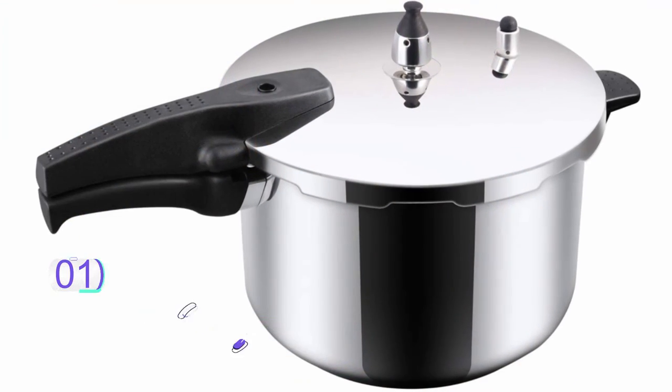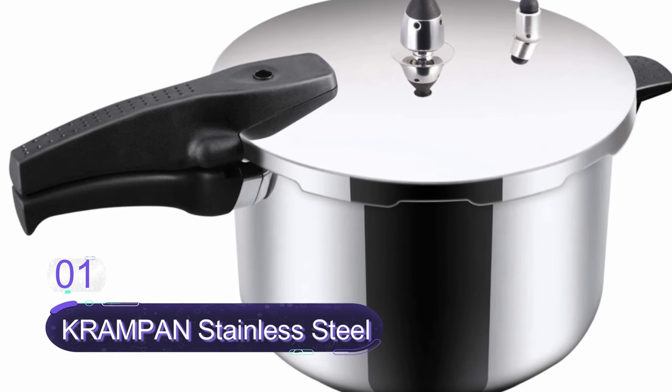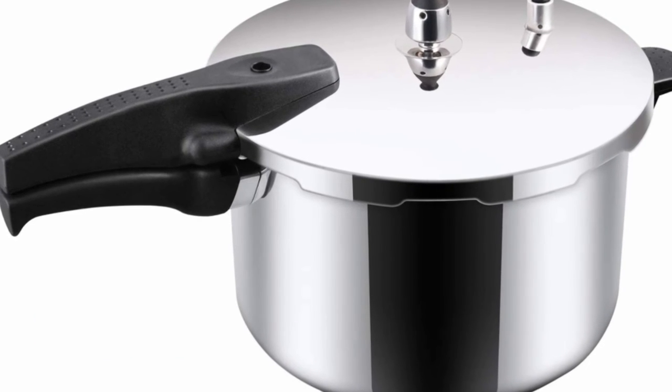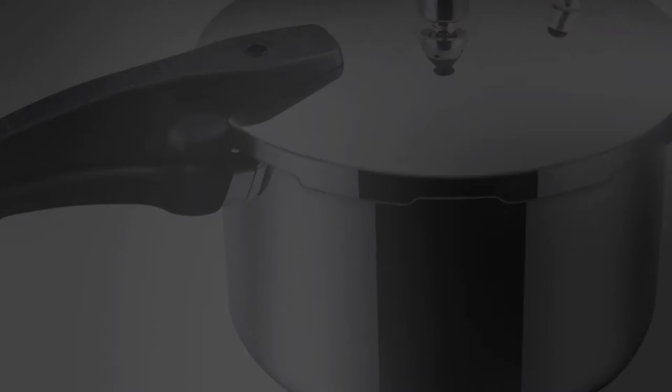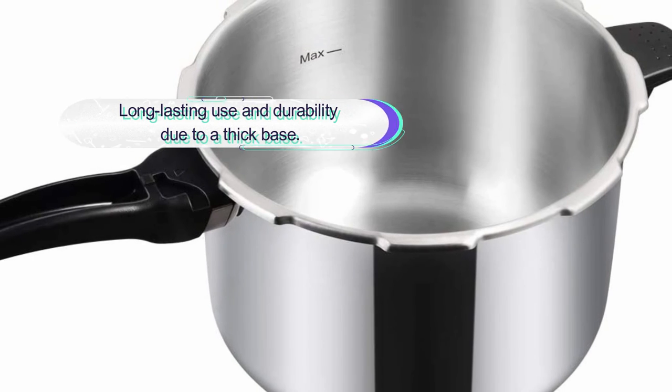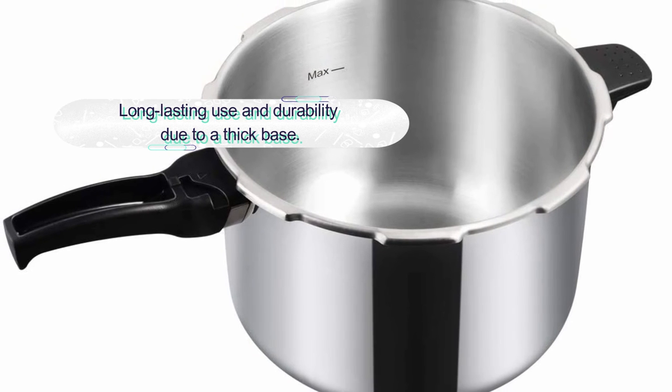Number one: Tramontina Stainless Steel Pressure Cooker. This is a top quality stainless steel pressure cooker with a six-quart capacity. It features a three-layer base with food grade stainless steel and a middle aluminum layer for fast and even heat distribution. It is a superior design that resists corrosion and rust on the outside and inside.